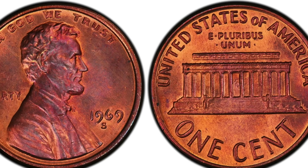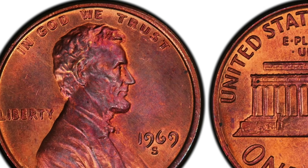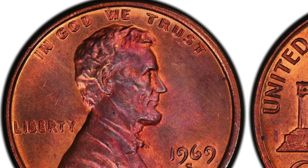The second most valuable coin you can find in your pocket change is the 1969-S Lincoln penny with a double die obverse. This coin's claim to fame is that it was once featured on America's Most Wanted list by the FBI. When these coins were released, the U.S. government believed them to be counterfeit and began confiscating them. It is believed that less than 100 of these pennies were ever produced. One of these pennies was auctioned off in 2008 for an amazing $126,500. Not bad, right?